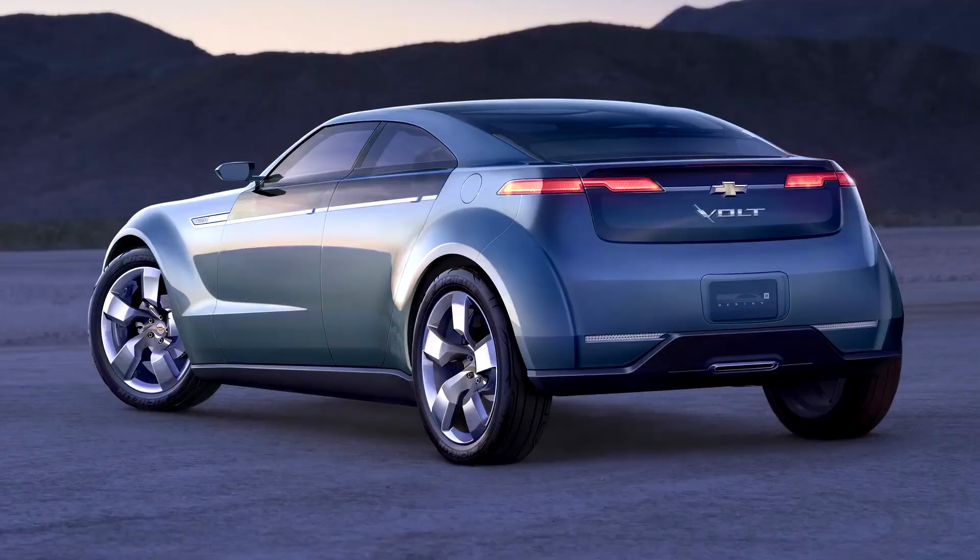The Chevrolet Volt Concept car debuted at the January 2007 North American International Auto Show, becoming the first ever series plug-in hybrid concept car shown by a major car manufacturer.